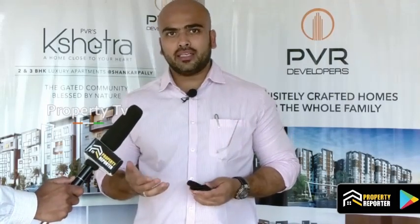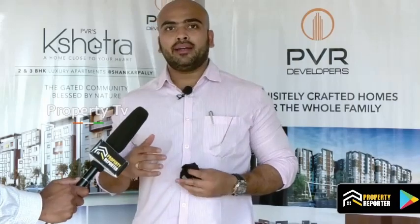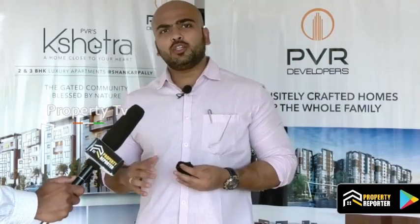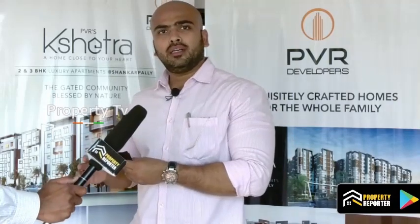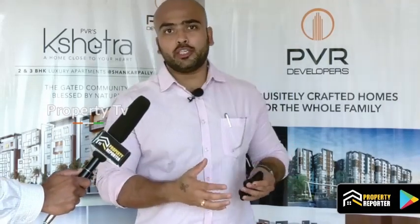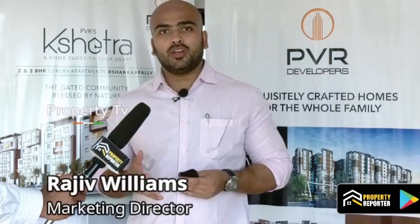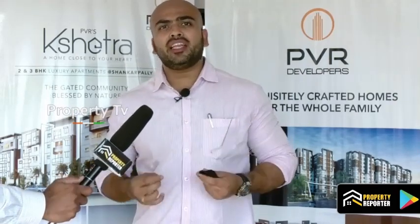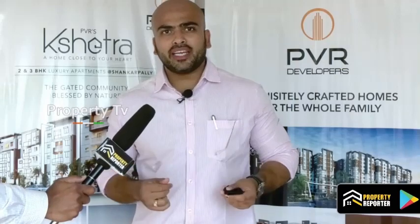If you have any queries or interest in making your money work for you, and if you want to live in a great gated community at an affordable price — we are trying to bring to you what Kokapet or Kondapur is offering, to Shankarpalli, with the same quality, same facilities, amenities, at a very affordable price.